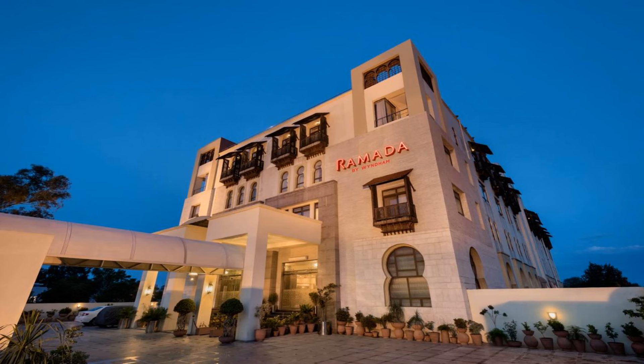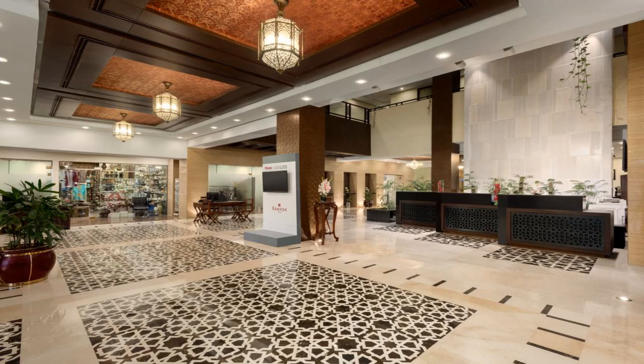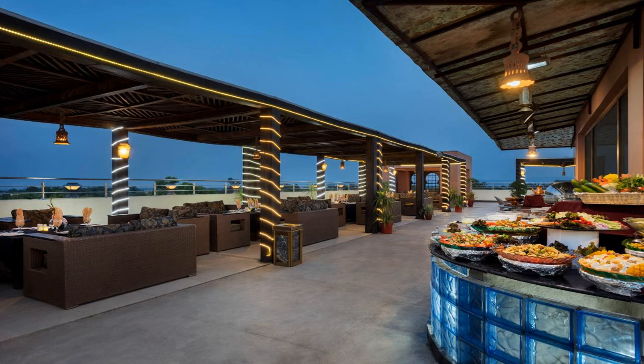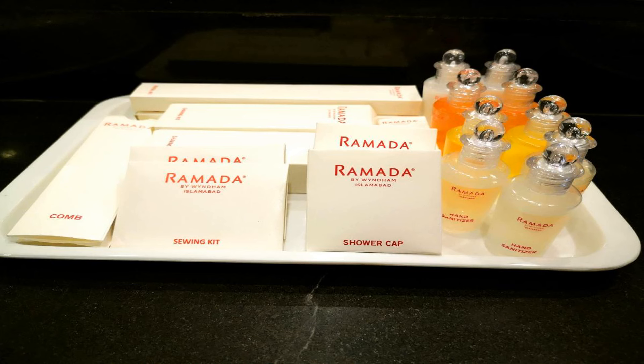The nearest airport is Islamabad International, 21.7 miles from Ramada by Wyndham Islamabad, and the property offers a free airport shuttle service. Use our link in the description to get a special discount on this hotel. Don't forget to like and subscribe to our channel.